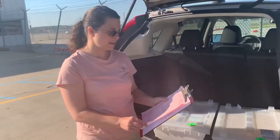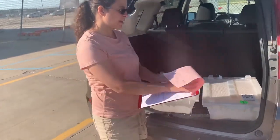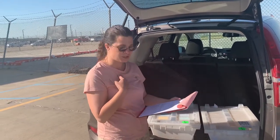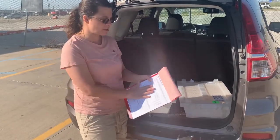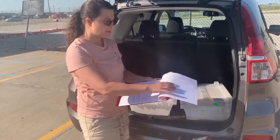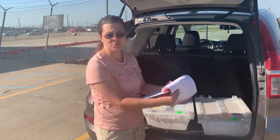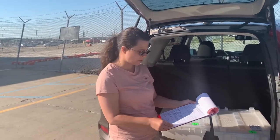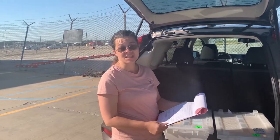The last thing we have to do is complete several forms printed from the airline — some I sign as the shipper and some the veterinarian signs. There's a breed verification form, which is mostly for cats and dogs; an acclimation letter that tells what temperatures the hedgehogs can be exposed to; and finally an acknowledgement that sometimes animals are lost in travel and that that can happen.